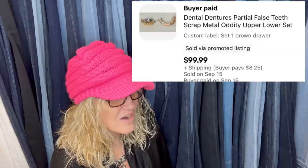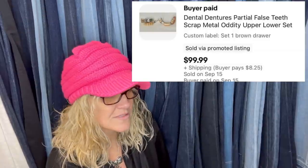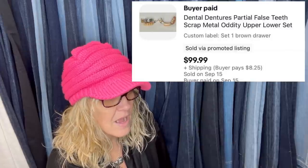Paid $44 for a large IKEA bag full at an estate sale — found in the back of the underwear drawer, so they cost about a dollar each. Two sets, both sold a couple of weeks apart to the same person on eBay at full price. They are dental dentures — partial false teeth, scrap metal, oddity, upper and lower set. I don't know if there are rules against selling dentures on eBay, so definitely double-check that. A lot of people sell them, but just double-check since it's something that goes in someone's mouth.